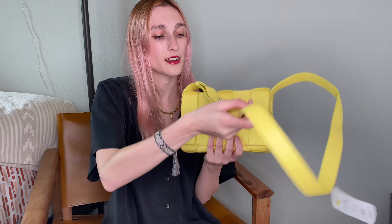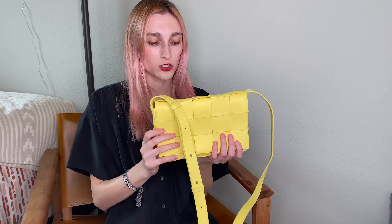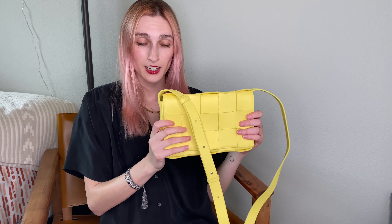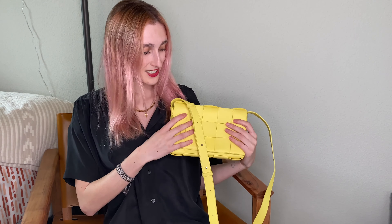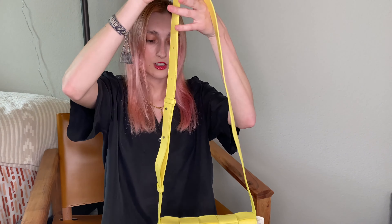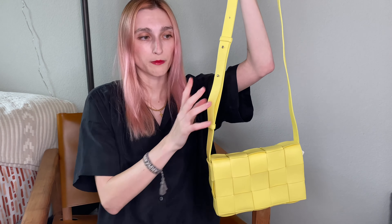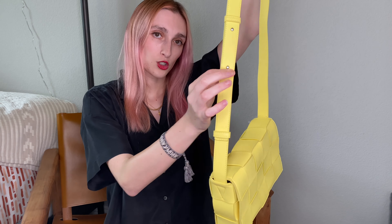This one is in the color Seagrass, so it's a very nice mix of green and yellow — not too yellow, not too green. I'm very happy with the color. I do love Bottega's signature green like what you see on the dust bag, but this one is great too — it actually looks good with black.